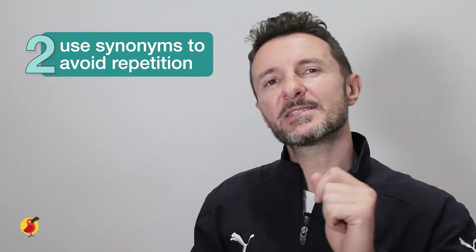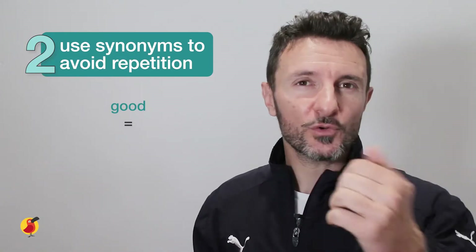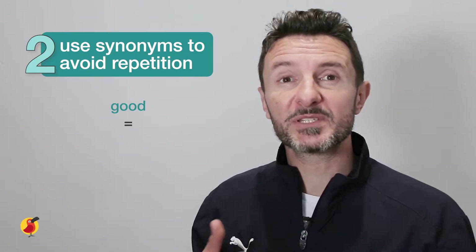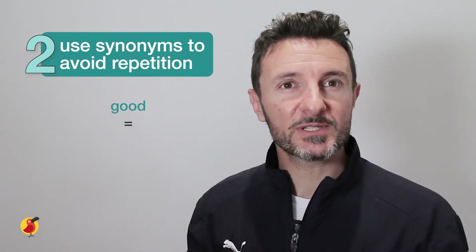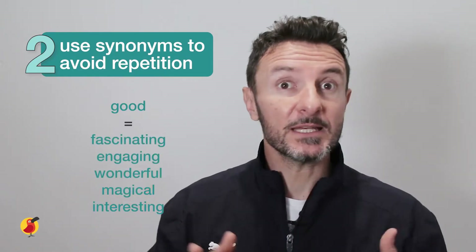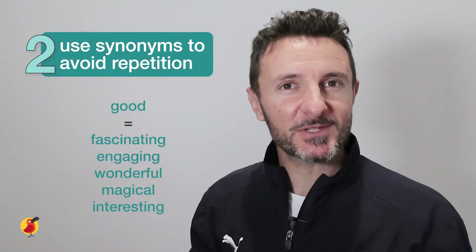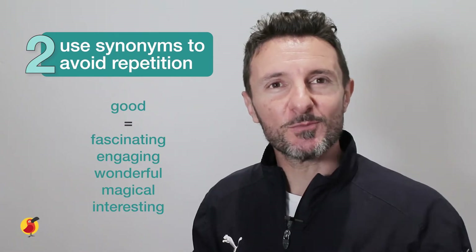Here's a simple example: you may use the word good as your go-to word to describe something you enjoyed or found positive. Now, if you were to go online and look up synonyms for the word good, you might find many other more sophisticated words you could use instead, such as fascinating, engaging, wonderful, magical, or interesting — making your sentences far more interesting, but also ensuring you don't repeat some words too much.